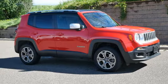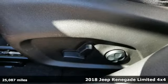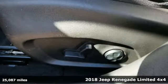It's a 2018 Jeep Renegade. Journey anywhere in a Jeep. It comes with the features you need and, better yet, want.